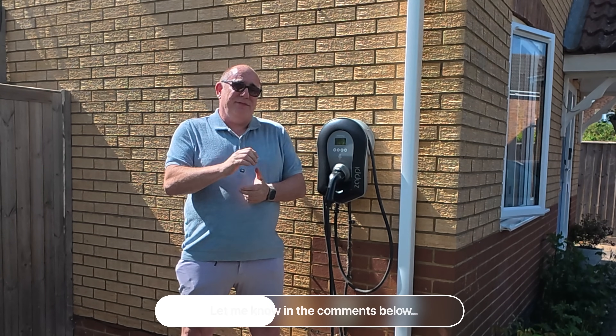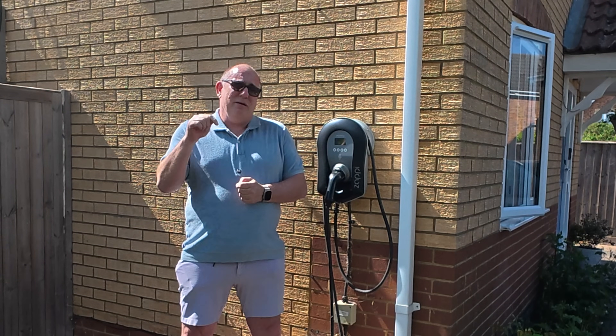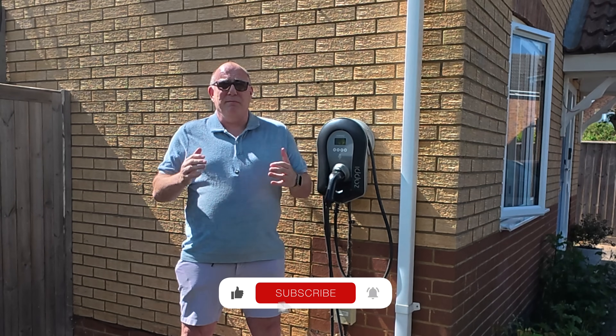That's it for this video. I hope this has been useful. If it has, please do hit that like and subscribe button — it means a great deal to me.